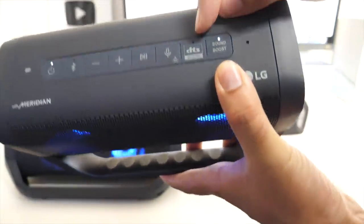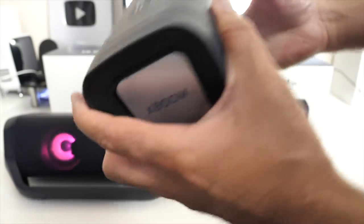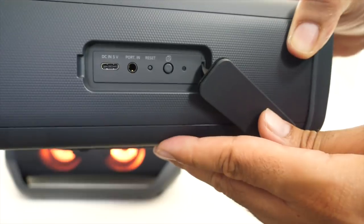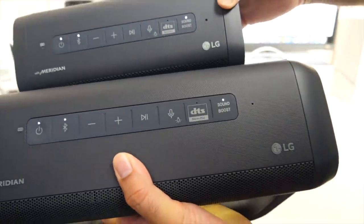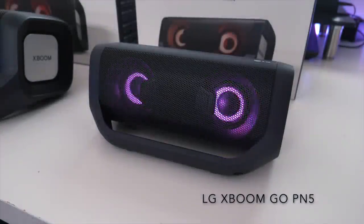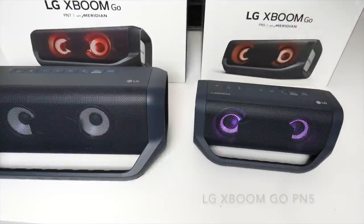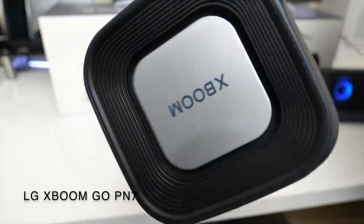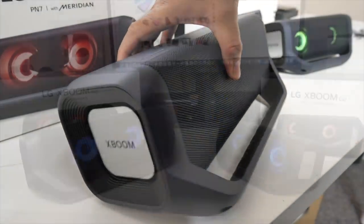Next to that you've got a DTS stereo plus button — that's a new feature we haven't seen in any of the XBoom Go speakers — and you've also got your regular sound boost mode. There is a latch on the back; if you open it up you will see a USB type-C port, a 3.5 millimeter audio jack, a reset hole and your wireless party linking button. The larger speaker has exactly the same controls: power button, Bluetooth, volume control, skip tracks, play and pause.